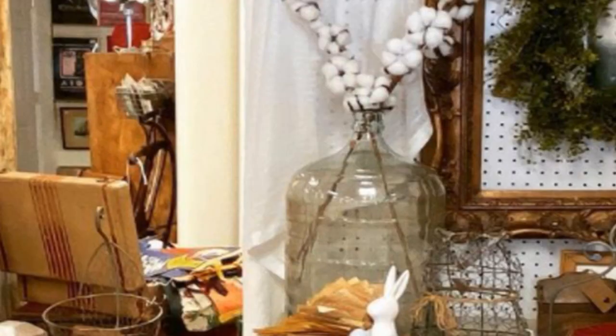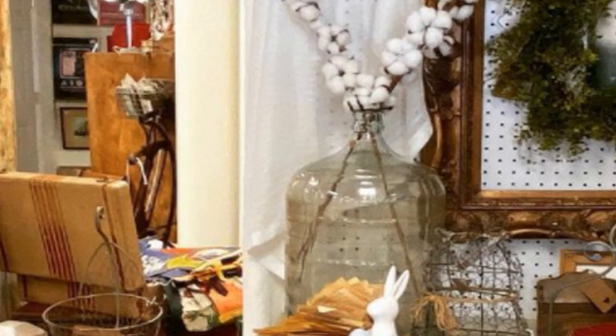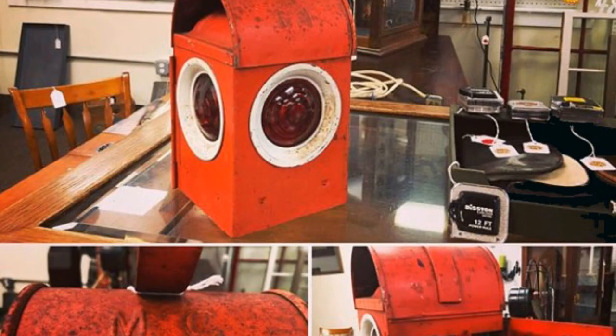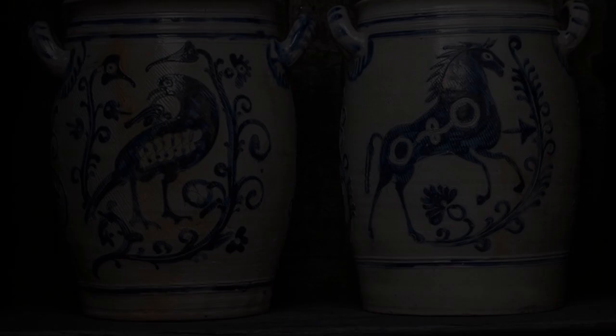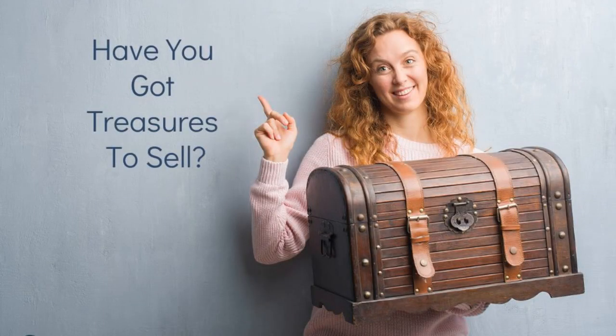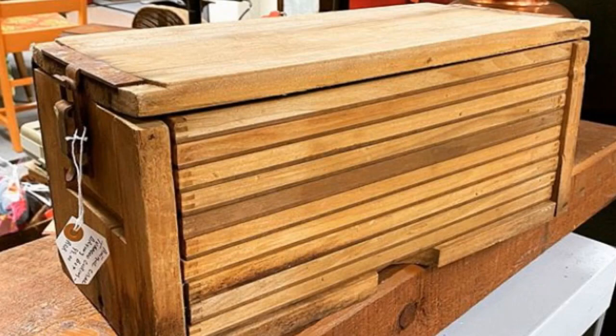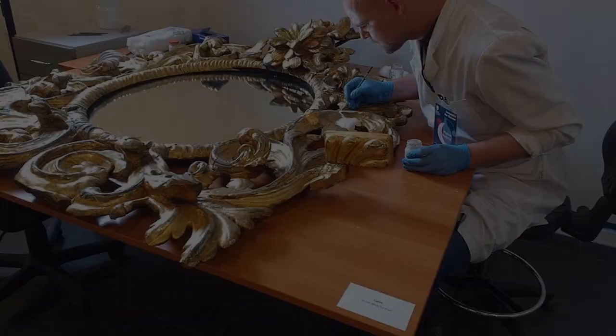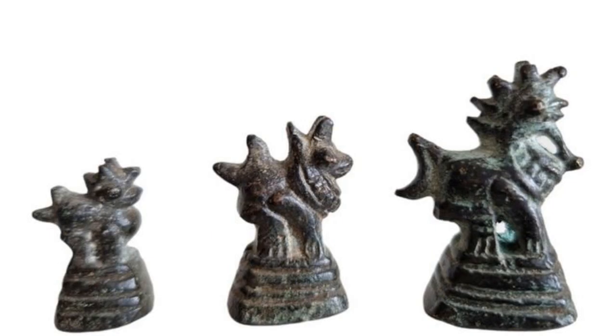If you are thinking of starting your own collection, there are a few things you need to know. First, you need to decide what type of antiques you want to collect. There is a wide range of items to choose from, so it's important to focus on a specific area. Second, you need to do your research. There are a lot of fake antiques out there, so you need to know what you're looking for. Finally, you need to be patient. Good antiques don't come cheap, so you may have to save up for that perfect piece. If you have the passion and the patience, collecting antiques can be a rewarding hobby that will take you on a journey through history.